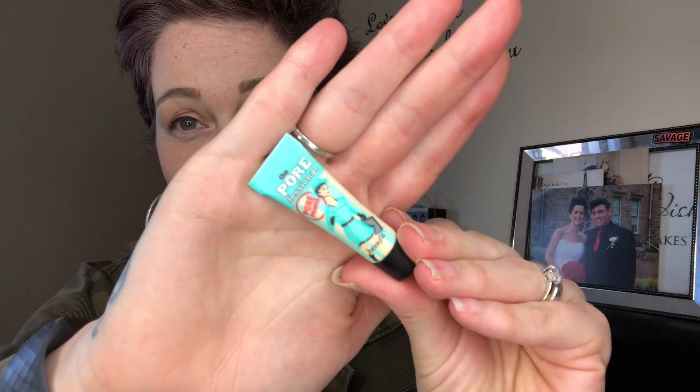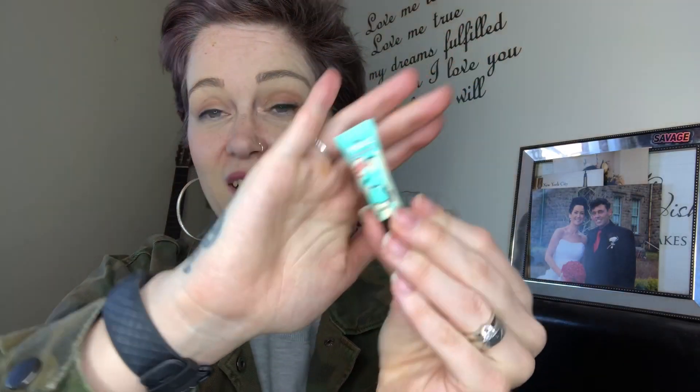Then we have the Pore Professional pore primer, which is this baby size. Last time I mentioned it in a video, somebody said you don't need a lot because this stuff lasts. I don't really use primers so yeah, this will probably get stuck at the back of my vanity table never to be seen again — but I will try and use it. The Pore Professional is worth £28 and it has a four-star review on Birchbox, but it's not full size, it's a baby size.